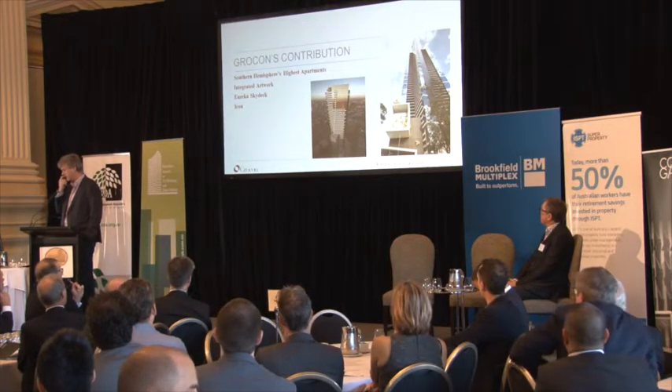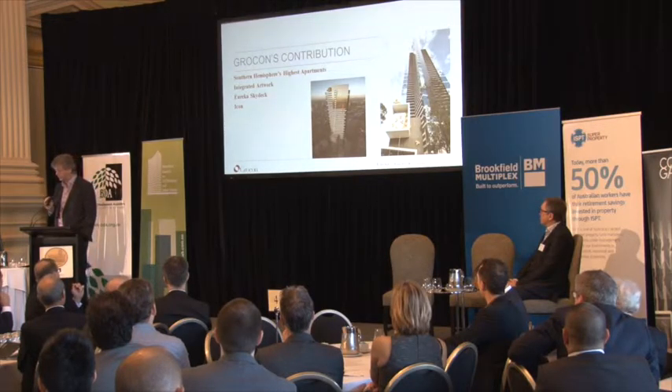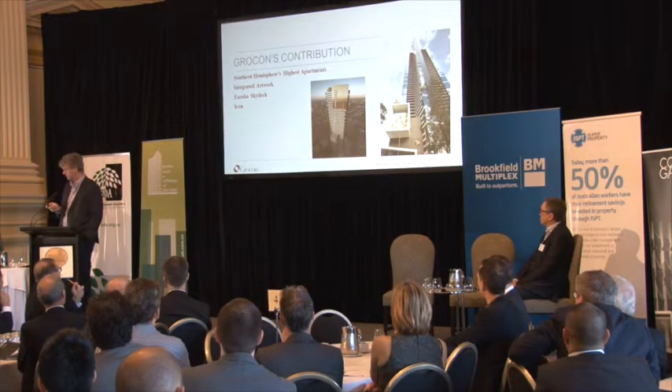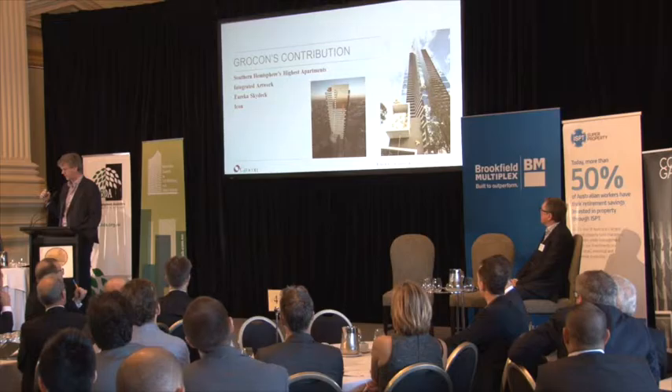A little bit about us and where we see it heading. This is Eureka — notwithstanding people in the room who know they've built the tallest residential building in the Southern Hemisphere, this has the tallest apartment in the Southern Hemisphere, but not for much longer. There's a significant component of integrated artwork in this, and a public give-back in the form of a sky deck at the top as a visitor place and venue.